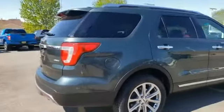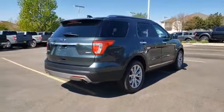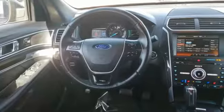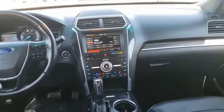Bluetooth, Universal Garage Door Opener, Trip Computer, Compass, Cargo Net, Outside Temperature Gauge, Power Adjustable Pedals, Perimeter Alarm, Power Tilting Steering Wheel.